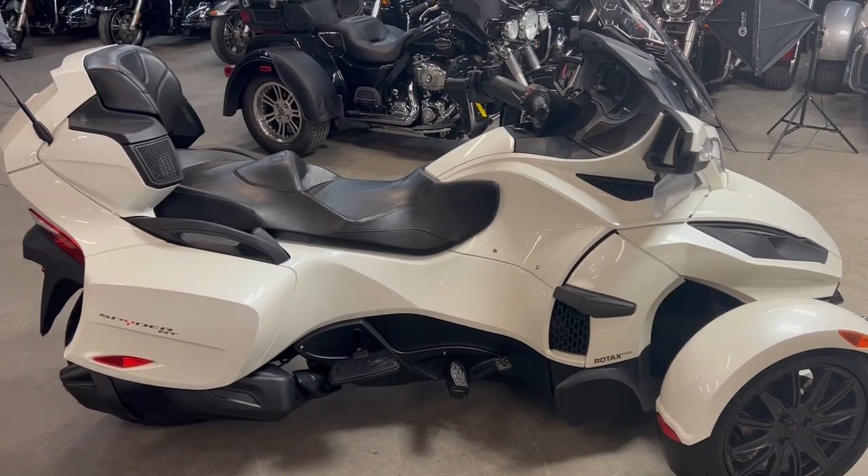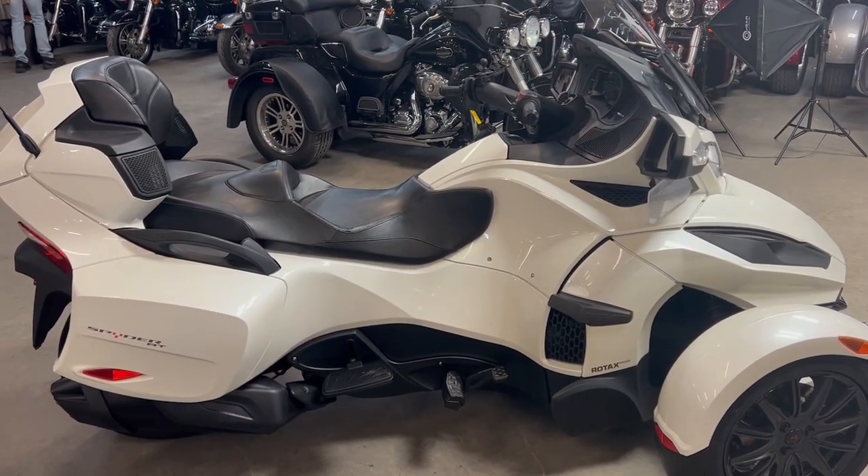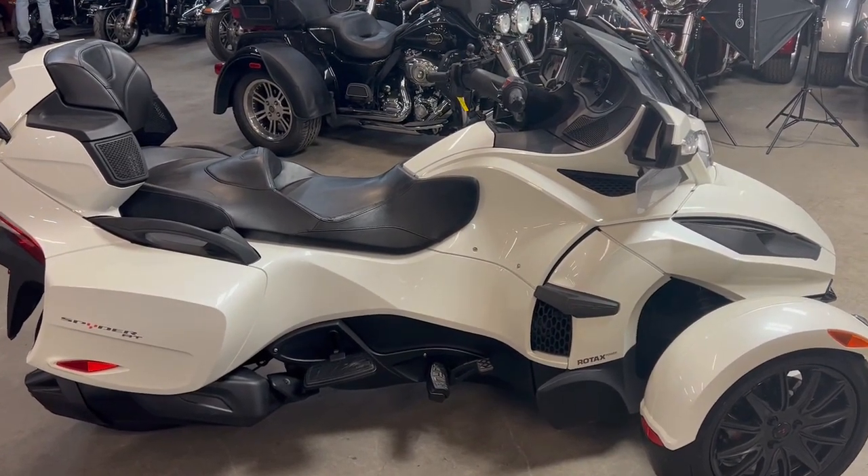2018 Can-Am Spider RT, 542 miles. Guys, check out our Facebook page, YouTube channel, our website — it's ApprovalPowerSports.com.